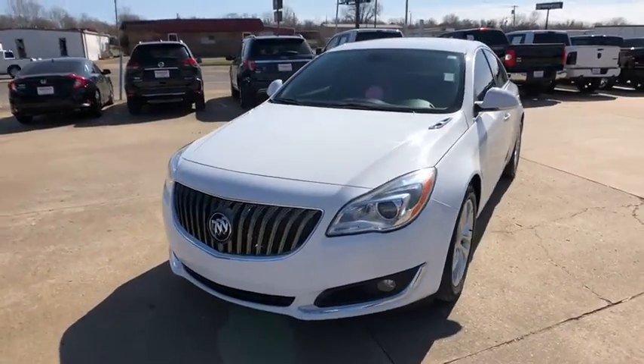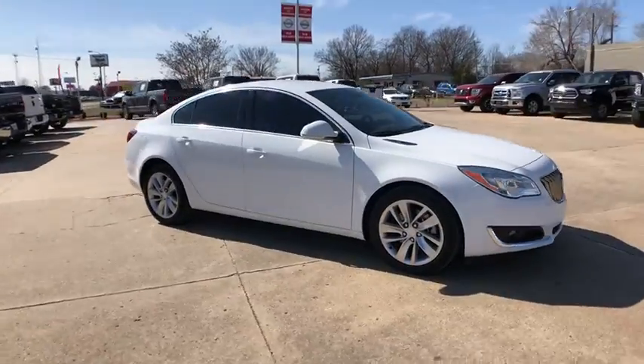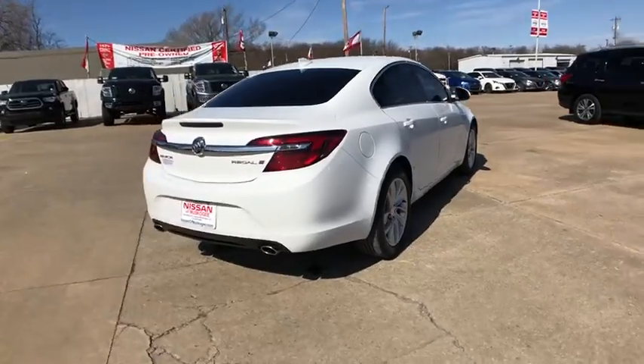Looking for the right vehicle? Check out the 2016 Buick Regal. Buick Regal is based on the European Opel Insignia. The Regal is as much a sports sedan as it is a family sedan.